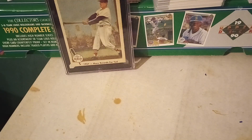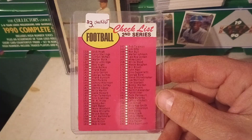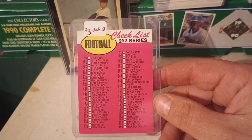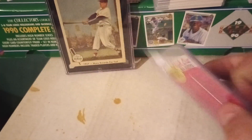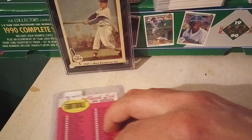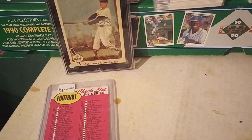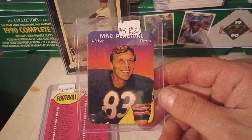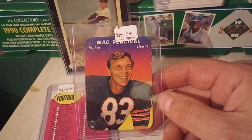I did run into one vendor. I picked up what I believe is a 1968 or 1969 checklist for the football set. That's a nice pickup — it's unmarked. I picked this card and a number of other ones up from the same vendor. You can see he had a price tag on some of these cards. I think these might go with the 1970 glossy inserts. This is Mack Percival, kicker for the Bears.